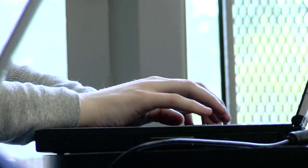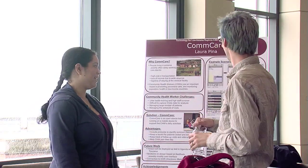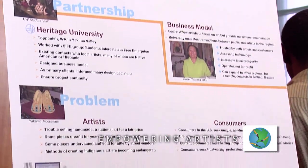Students spent the bulk of spring quarter constructing working prototypes for their projects, and by quarter's end had completed demonstrations to show off to the community.